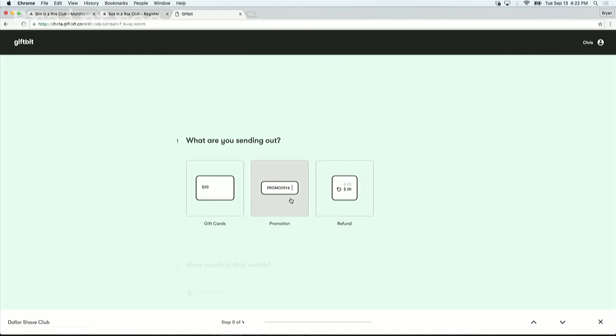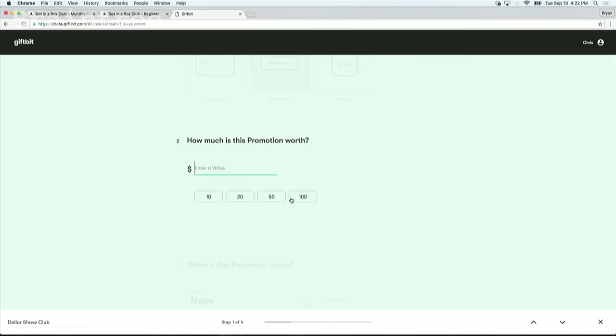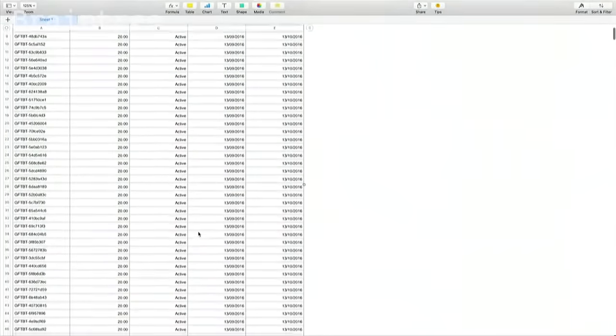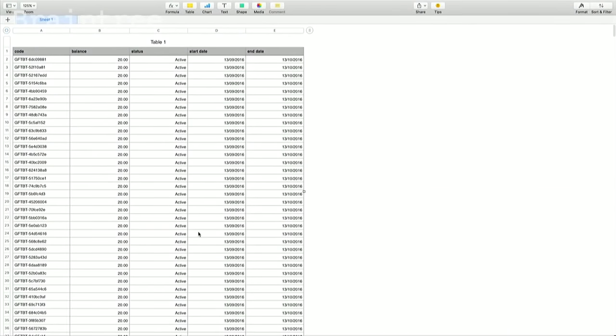He selects the type of value that he's creating — in this case, it's a promotional currency. He sets the amount. The time period of the promotion starts the day; he'll set it for 30 days. He adds the number of codes he needs to create. After that, done. He gets a file of codes with all the data he needs to pass off to his distribution partner, and they can track everything.